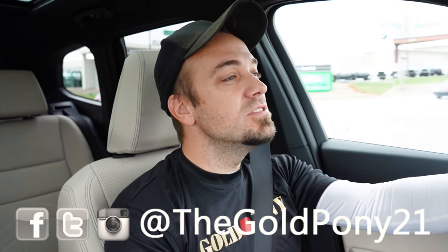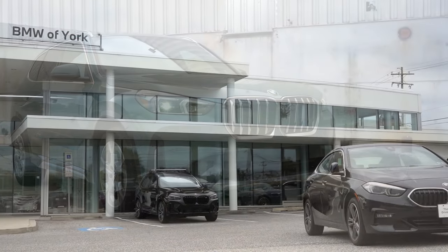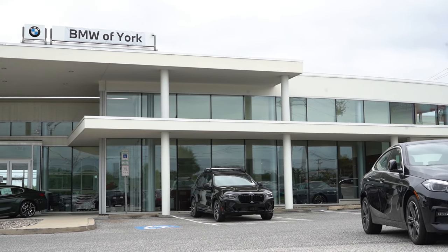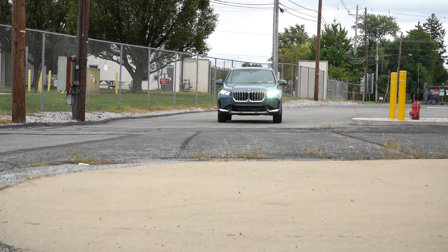What is up, you guys — welcome back to another one. If you're new to the channel, I am Gold Pony. I do new car, truck, and SUV reviews on YouTube. Today we're in the brand new 2025 BMW X1, courtesy of BMW of York in York, PA. For more information on their inventory, please feel free to check out the link in the description box below.